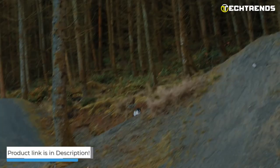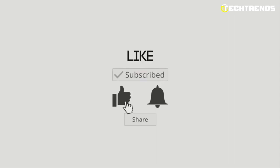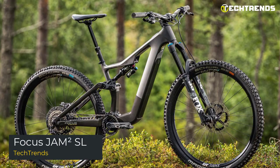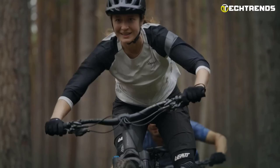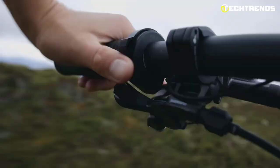The E180 won't let you down if speed is your thing. The Focus Jam SL focuses on expanding the capabilities of lightweight MTB engineering. Without sacrificing rigidity, the max carbon layup makes this full carbon frame incredibly lightweight. The top tube is radically optimized, and shock semi-integration provides the lowest standover height and ample space for movement. This EMTB rides well and has a classic bike appearance thanks to the battery and motor being completely integrated into the downtube.